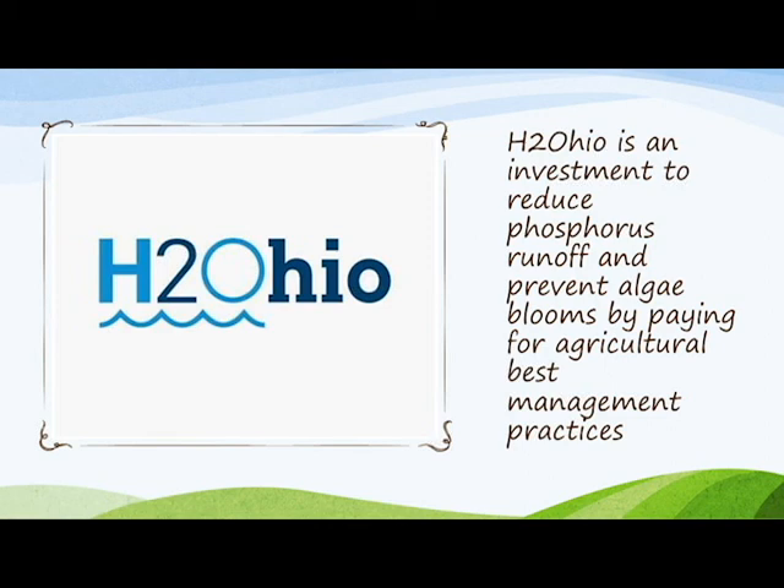For more information, you can contact the Richland Soil and Water Conservation District at richlandswcd.net.